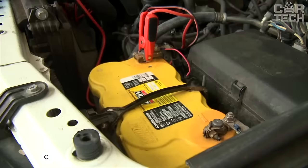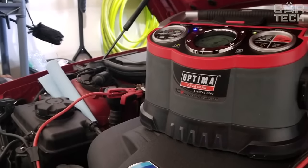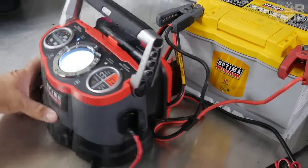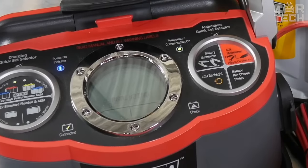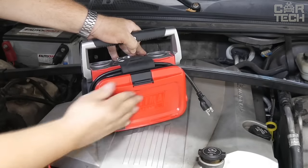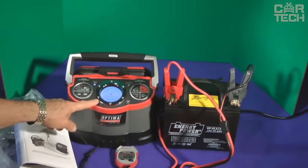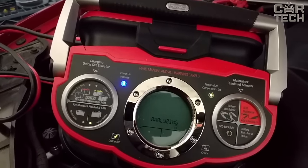A powerful charger for car batteries with the function of regeneration of fully discharged batteries. One of the main features of this model is the ability to charge gel and conventional lead-acid batteries. The device charges batteries twice as fast as most competitors. Another big plus is the built-in LED flashlight, which will help illuminate the connection point in the dark. The rubber coating of the clamps provides a secure contact and prevents the tool from slipping out of your hands. The device also has a display that shows different charging modes.